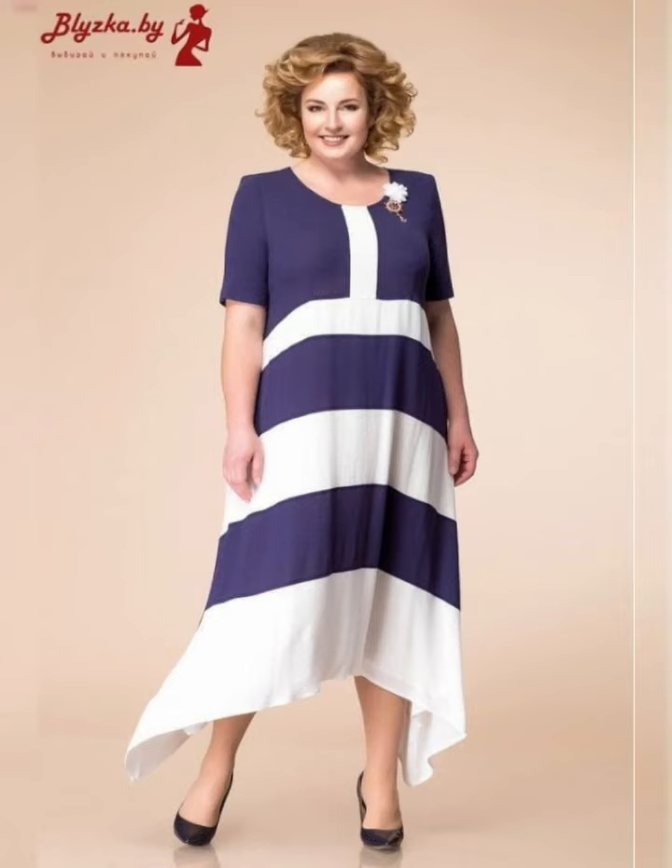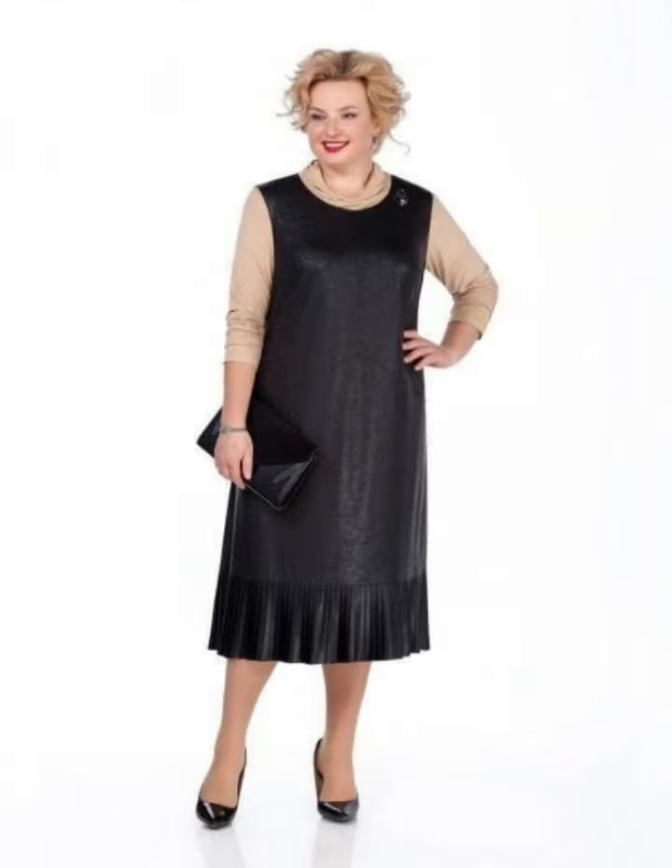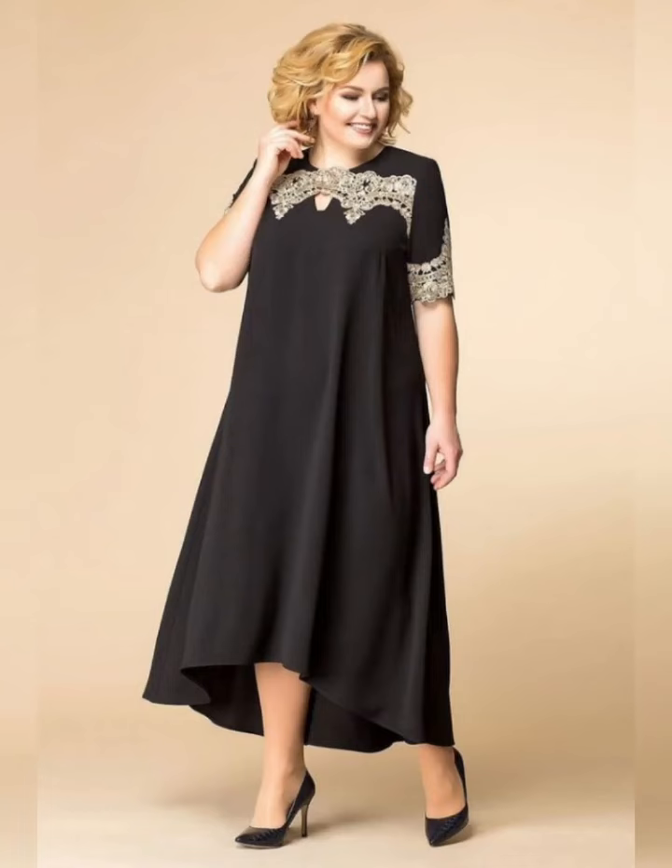Hey everyone and my dear subscribers, how are you? I hope all of you are fine and happy. May God fulfill your life with happiness and prosperity. So friends, today we will talk about stylish plus size mother of the bride dresses.